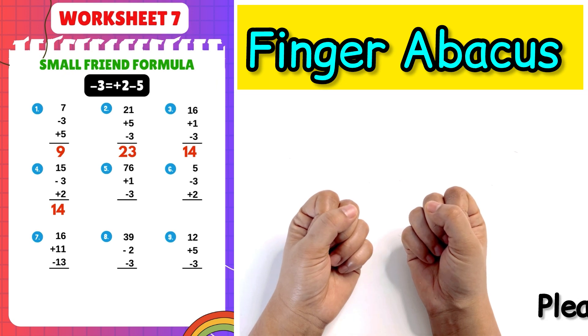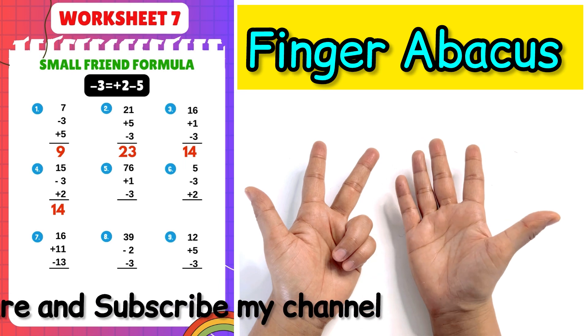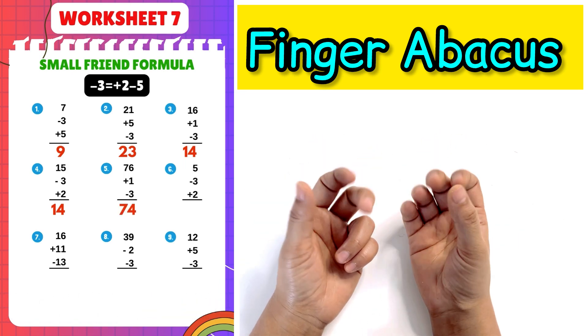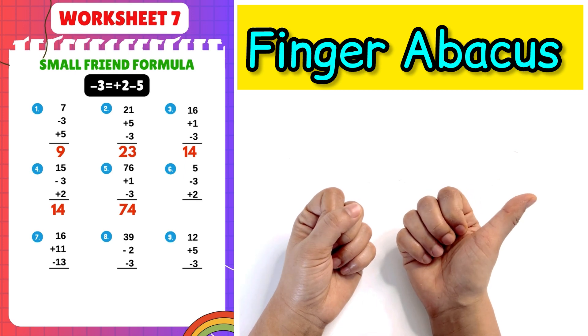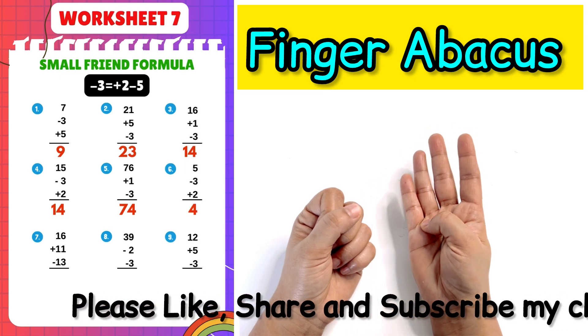Next question: 76 plus 1 minus 3 plus 2 minus 5, answer is 74. Next question: 5 minus 3 plus 2 minus 5, answer is 4.